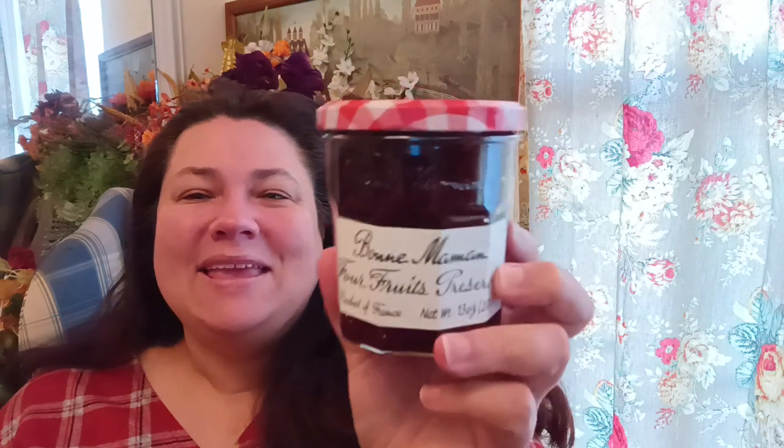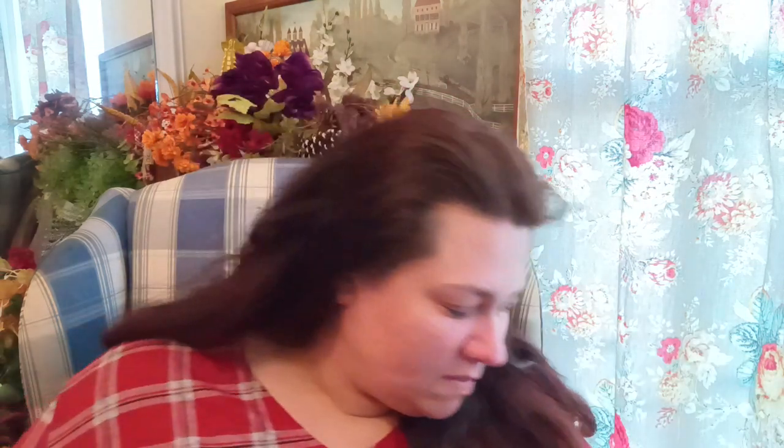I also ordered some jellies. This is the Bonnie Maman Four Fruit Preserve. I love this company. I normally get their Advent calendar — I haven't picked it up this year, but me and the kids love it. You get the little tiny ones and we use it in the mornings until it's all gone. There's still time to buy it. I picked this up because we love their preserves — they're just wonderful.